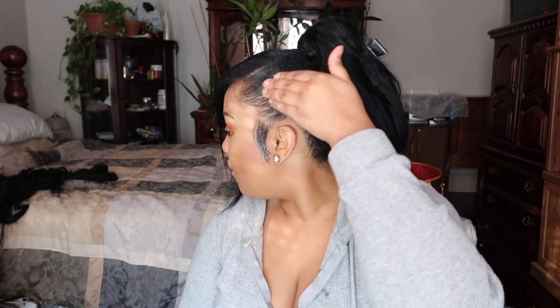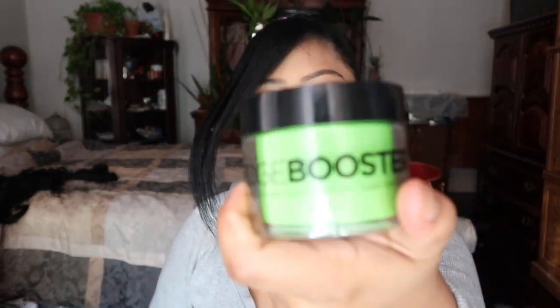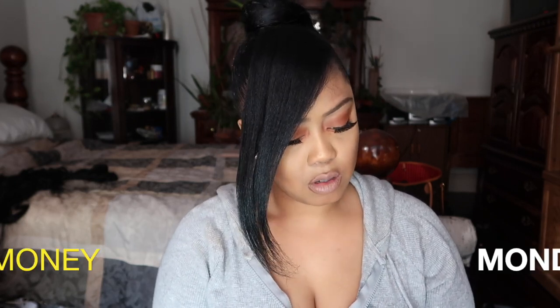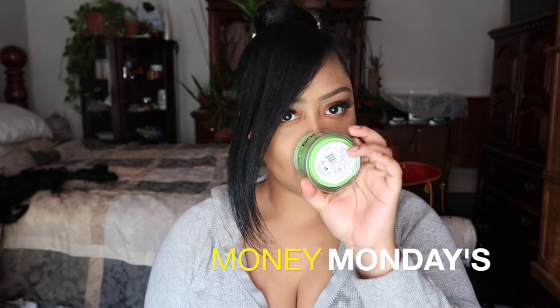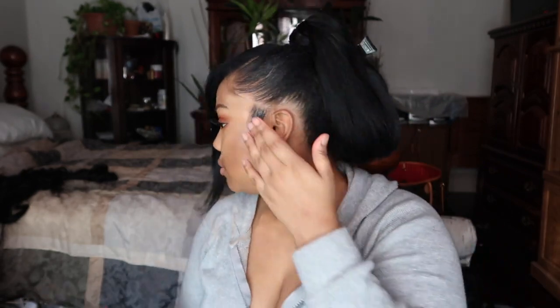Before you actually put down your edge control, you just want to line your edges with some good old-fashioned grease. Then take this edge booster — let me tell you, these are amazing and they smell delicious. This one is the sugar melon scent, it smells amazing, it's clear. They're just all scented differently; I think they all do pretty much the same thing. We're just gonna take the edge control and go over the edges.